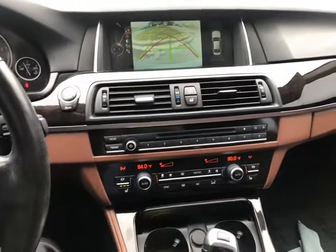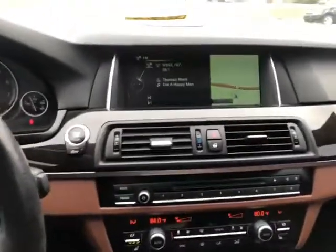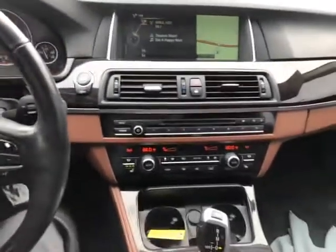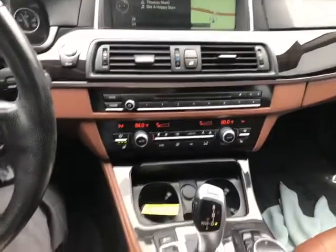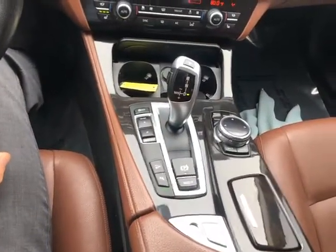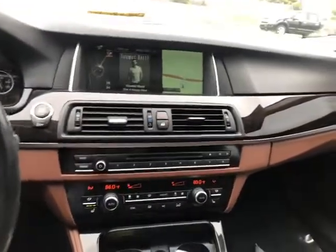Let me go ahead and show you the navigation. There we go — so you got navigation, you got your audio, you can set this screen up to whatever you like to see. You got dual climate control up here, and this is your control system right here, so you got all your park sensors, backup camera, emergency brake, and different drive modes.